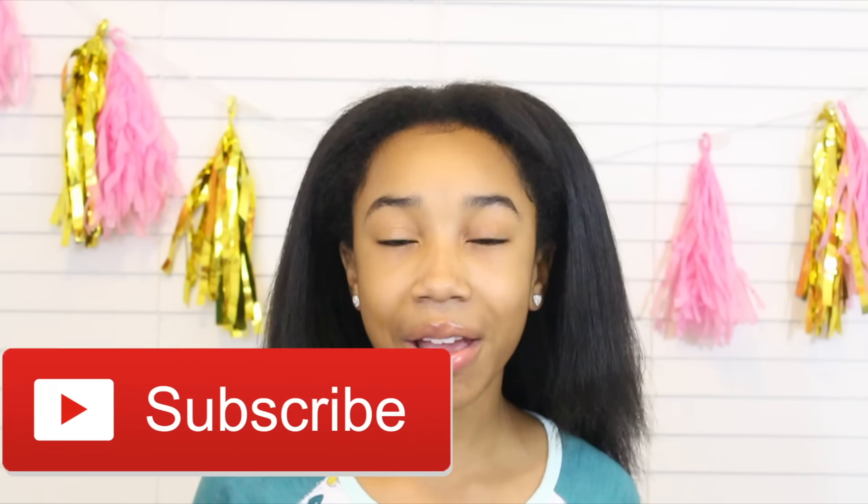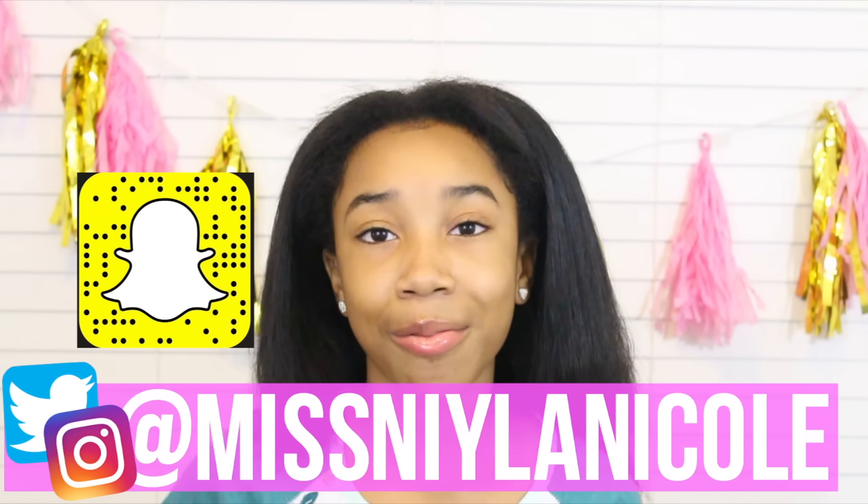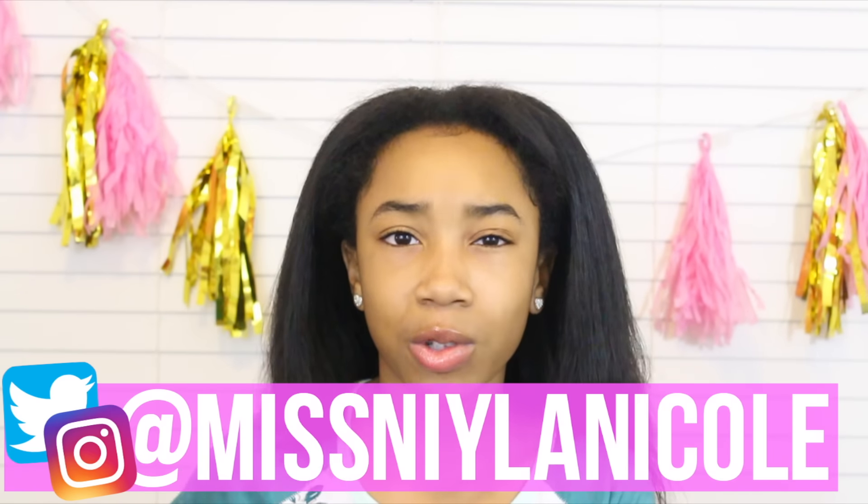I hope you guys enjoyed the video. If you did, give it a thumbs up and don't forget to hit the subscribe button to join the fam — you'll never miss a video because you're always notified when I upload. Make sure you guys follow me on my Instagram and Twitter, and add me on my Snapchat to see what I do outside of YouTube. I've been super active on all three of those platforms.